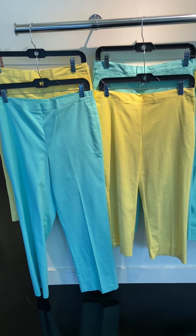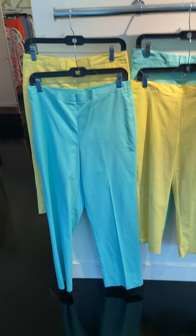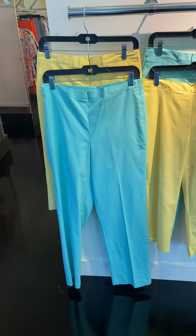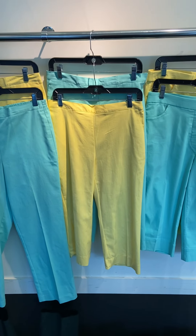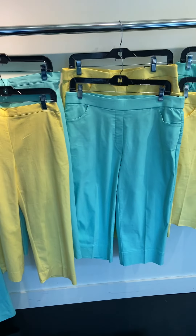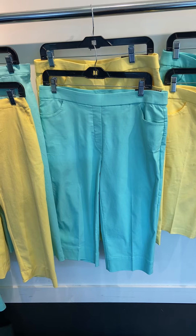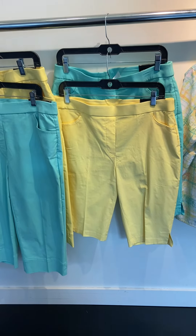Our next group is going to be Spring Lake, a 315-45 delivery. You've got your Twill Pants in the aqua and the lemon. And then we'll do the Capri in the Twill in the aqua and the lemon. And then we'll do the Allure Capri in aqua and lemon. And our Bermuda Short in aqua and lemon.